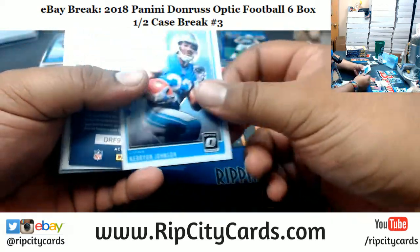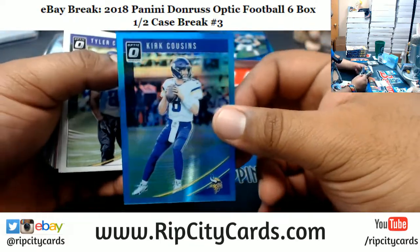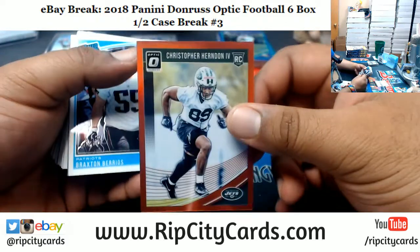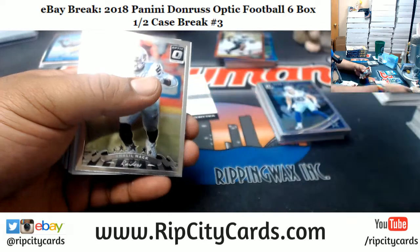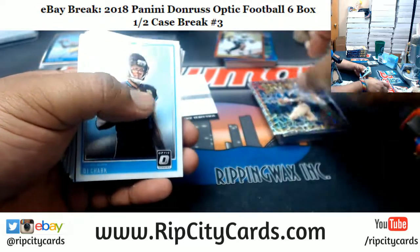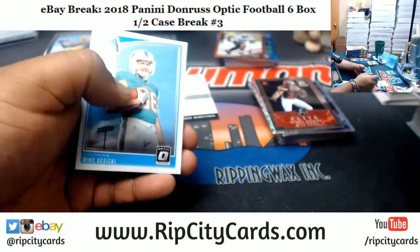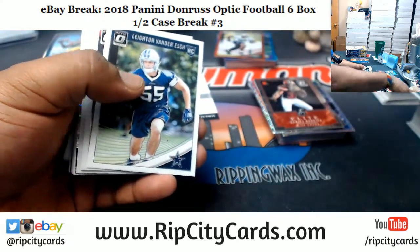Greg Olsen Panthers at $1.49. Kurt Cousins $2.99 Vikings. Christopher Herndon of the Jets, $2.99. I thought we had a Downtown — it's Kurt Warner MVP for the Rams. I wonder what that redemption is. Aeneas Williams rookie Patriots. Let's find out. Maybe it's a better ace rookie Cowboys. Eagles Jason Kelsey insert.